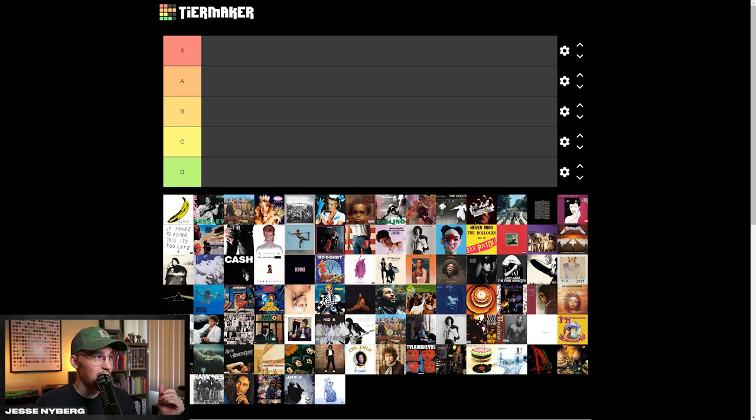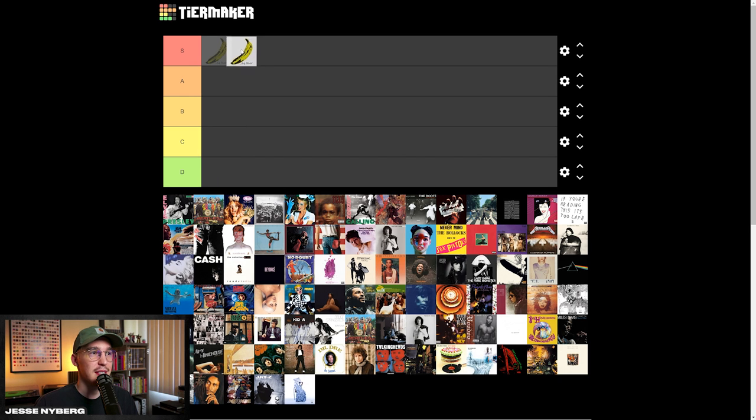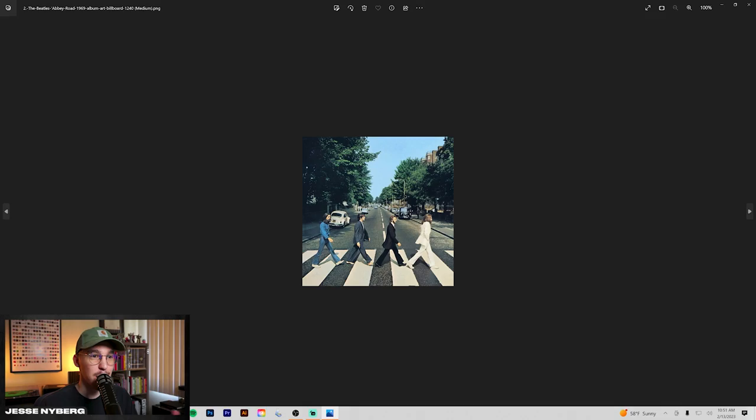This is probably one of the most famous album arts of all time. And even if you don't necessarily like it, you cannot undermine its presence in the world. I know we're starting out early, but I feel like I have to put this in the S tier and set up some kind of precedent. Abbey Road.